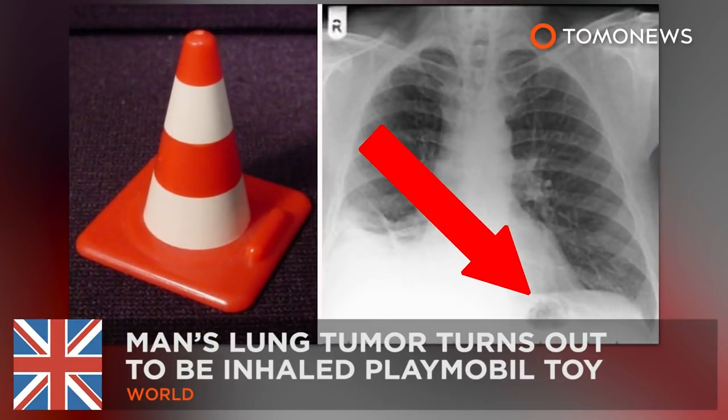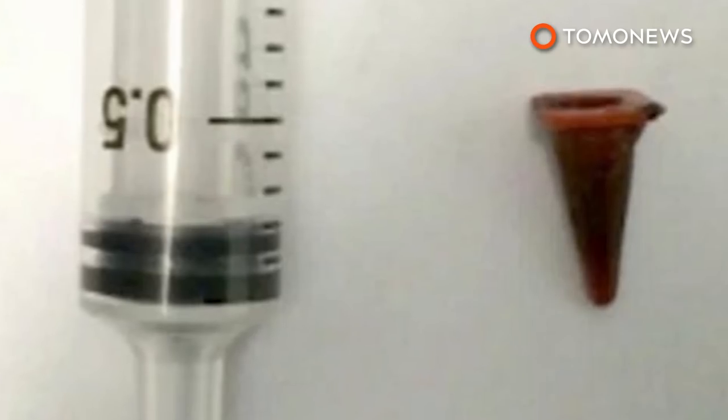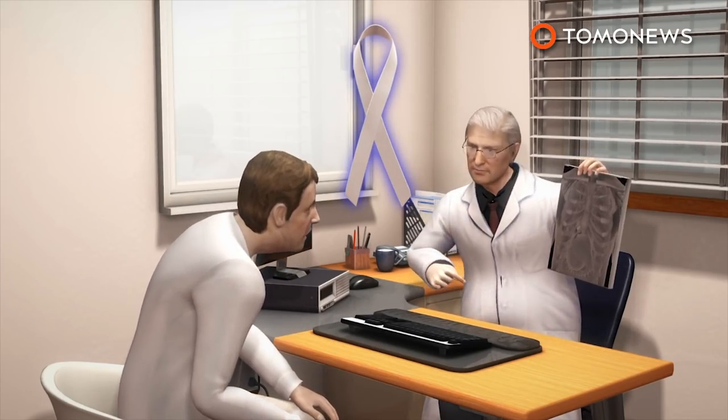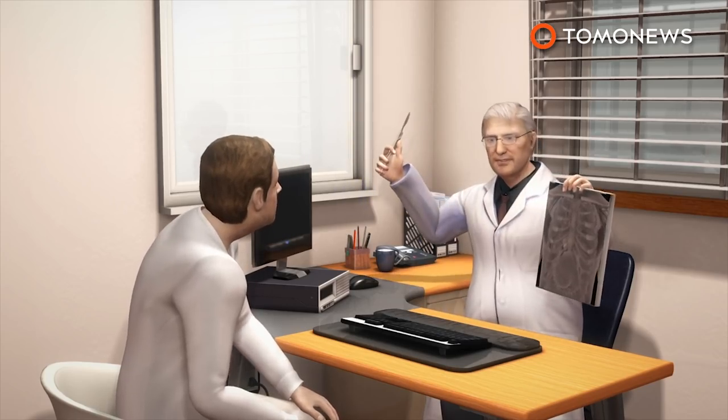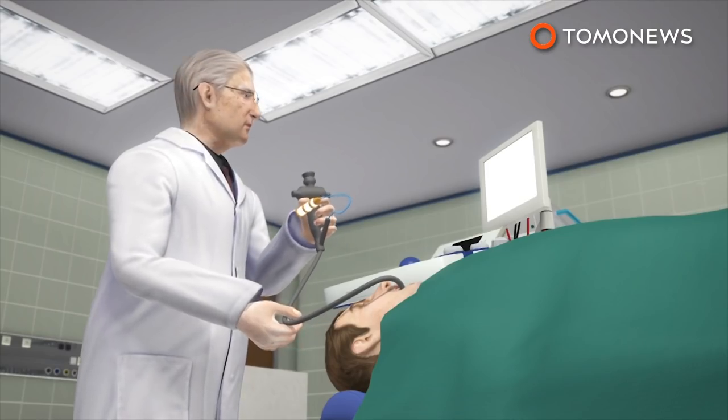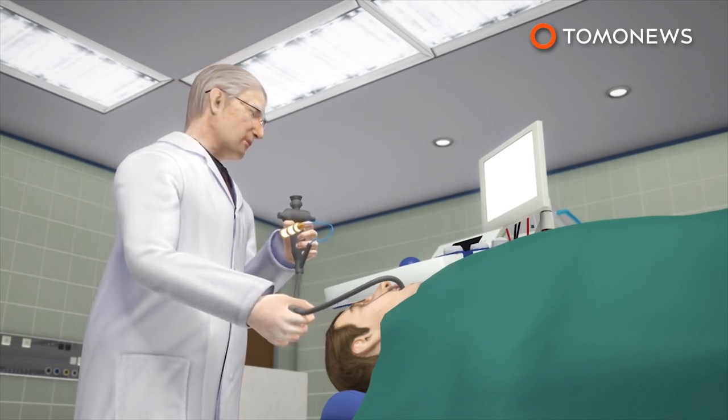Playmobil toy gets lodged in man's lung for 40 years. A UK man found out the hard way that the dumb things you do as a kid do come back to haunt you. The unnamed 47-year-old had been coughing for a year when doctors told him they spotted a mass in his lung that was probably a cancerous tumor. But when they went to biopsy the mass, they discovered it wasn't cancer.